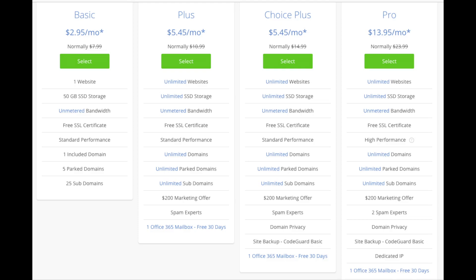You'll see four different options: a Basic plan, Plus plan, Choice Plus plan, and a Pro plan. I recommend going with the Basic plan and then you can always scale up whenever you'd like. If you have more than one website then you want to choose either the Plus plan or Choice Plus plan. The Pro plan I would recommend upgrading to in the future once your site gets running and starts bringing in lots of traffic and revenue. I'm going to choose the Basic plan for this tutorial as this is most common.